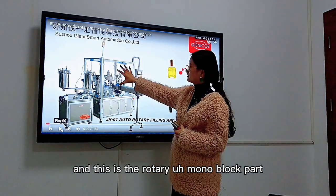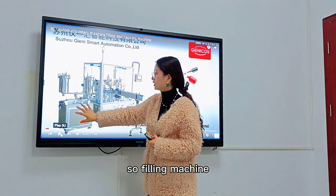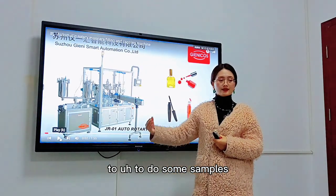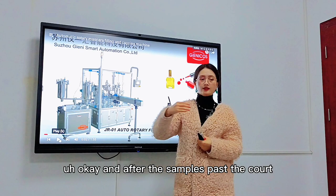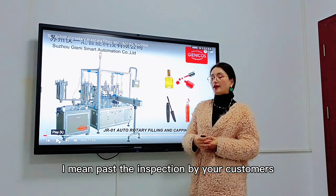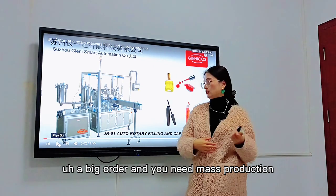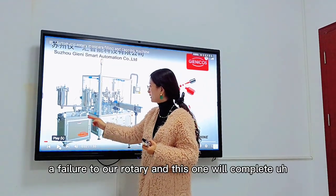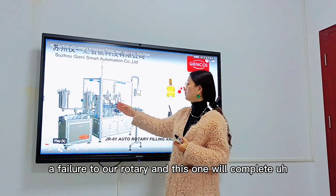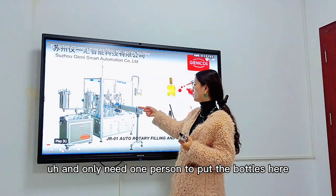This is the filling part, and this is the rotary monoblock part. You could use the filling machine as a single nozzle filler to do samples. After the samples pass inspection by your customers and they give you a big order, you connect the filler to our rotary — and this completes the whole job. You only need one person to put the bottles in; the rest drops automatically.